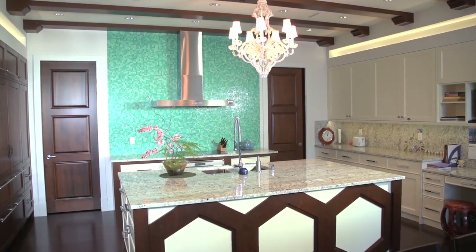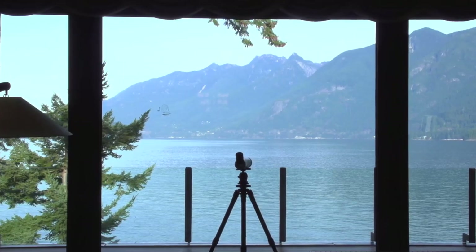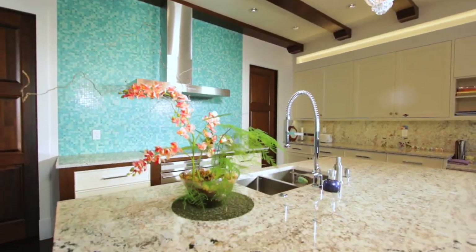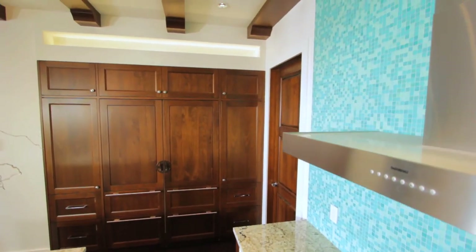The focal point in the kitchen is that backsplash — it's a large feature wall in teal with mosaic tiles meant to pay homage to the sea and the ocean colors. They go really nicely with the dark wood cabinets, which are integrated throughout the whole kitchen.